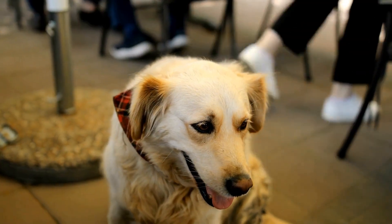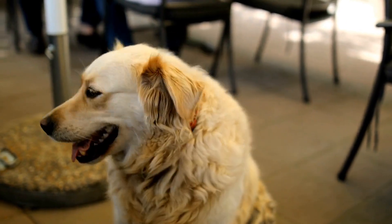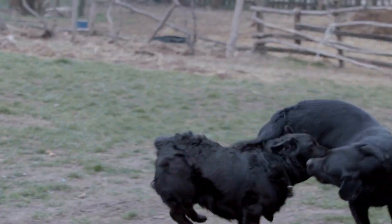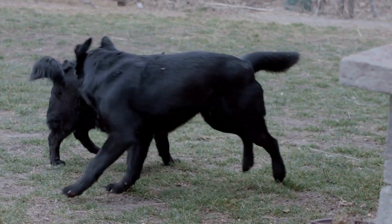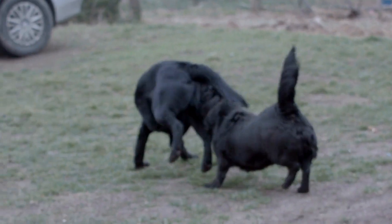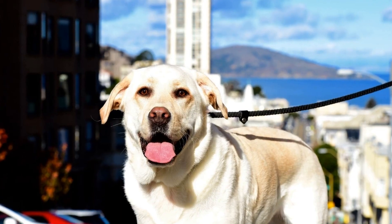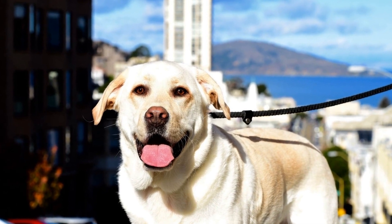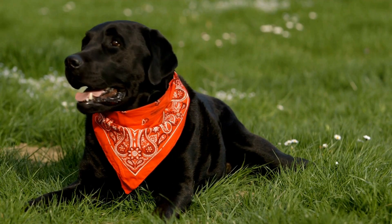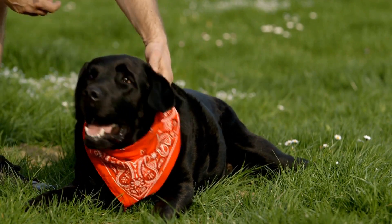In conclusion, providing exercise and mobility support for senior Labrador Retrievers is essential for their overall well-being. Understanding their unique needs, such as joint stiffness, weight management, and mental stimulation, allows owners to tailor an appropriate care plan. Regular veterinary checkups and consultation can help identify and address any potential issues. With proper care and attention, senior Labradors can continue to live a comfortable and active life.